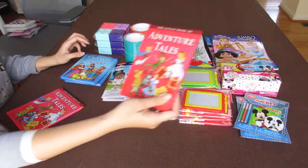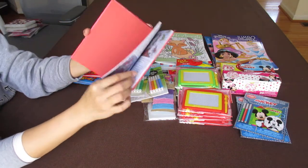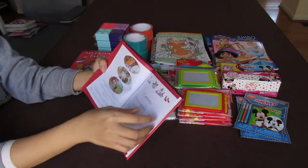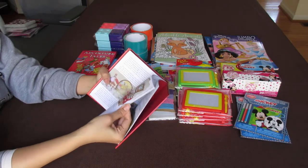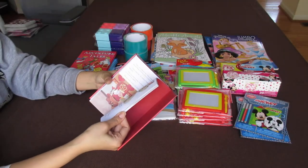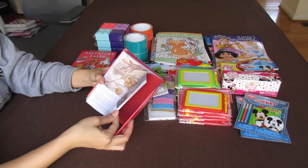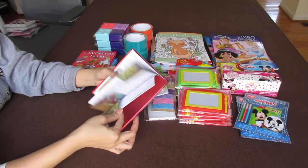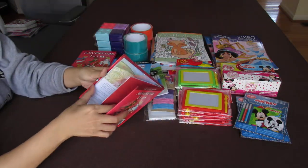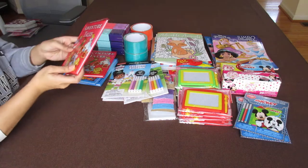And I got Adventure Tales — two of these as well. Inside are Alice in Wonderland, Peter Pan, and Wizard of Oz. So very cute illustrations of Alice, Peter Pan, and Wizard of Oz. This is my favorite find at Dollar Tree.